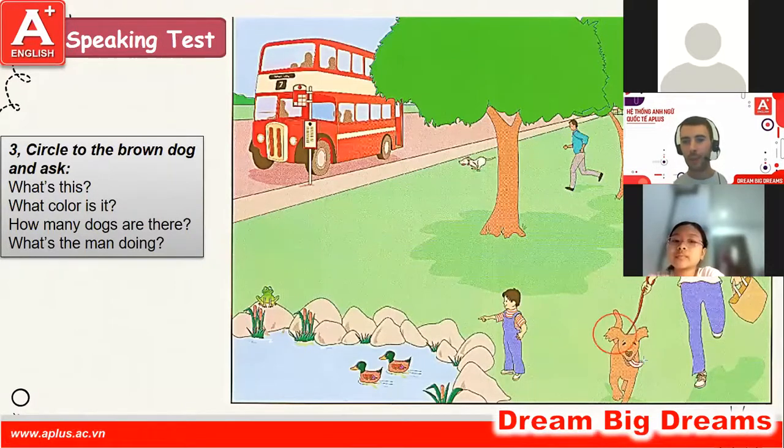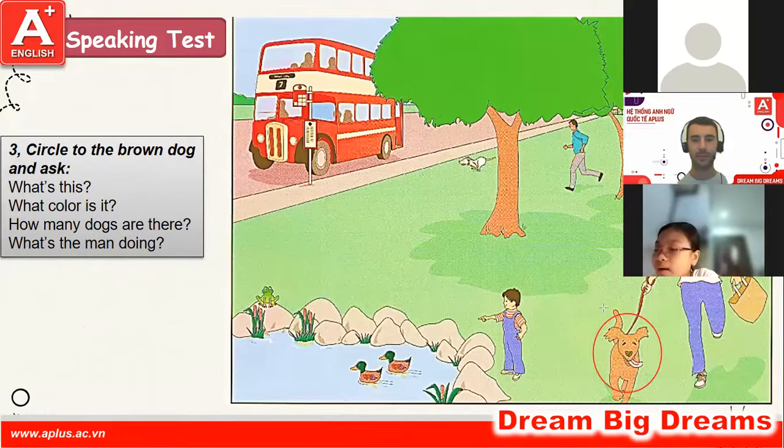Okay, next. What is this? It's a dog. Yeah, very good. What color is it? It's brown. Nice. How many dogs are there? There are two dogs. What's the man doing? He's running. Yeah, very good, well done, nice work.